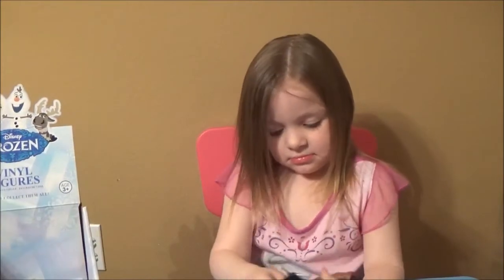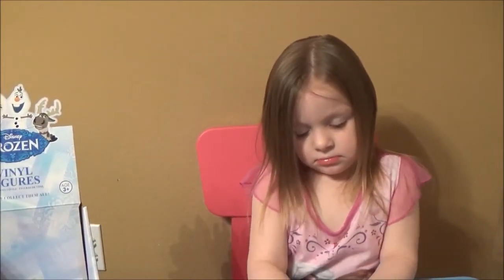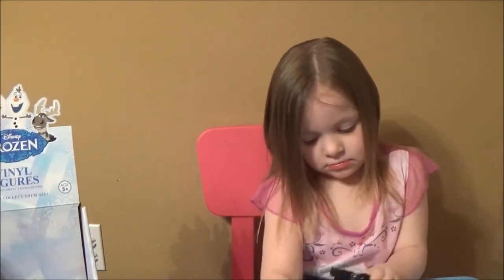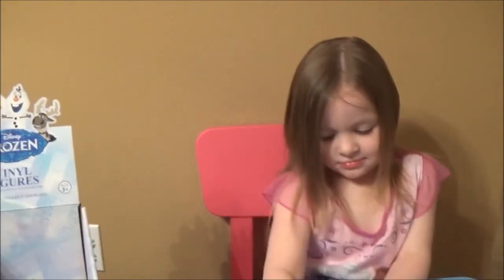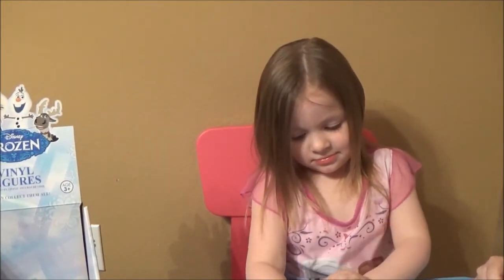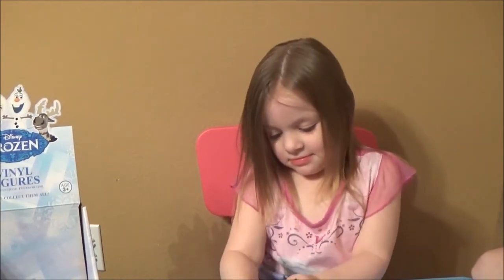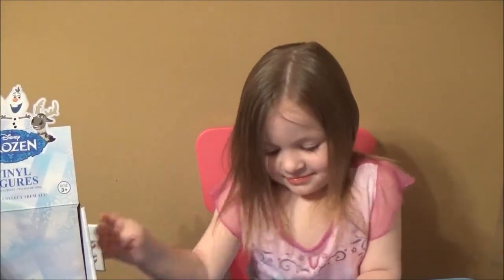We're just getting all these bags out of here so she can have an easier time. We're making you work for those, aren't we, Ava? You guys could see her hands — you would probably die laughing. I might have to put this in fast motion here. There we go, let's just speed that up just a little bit.